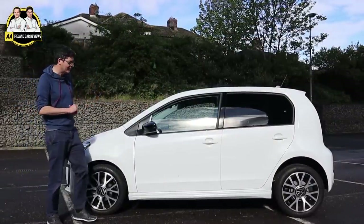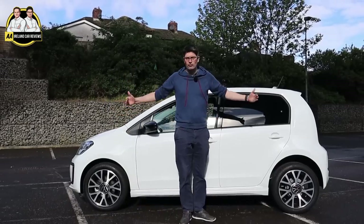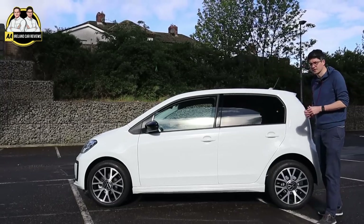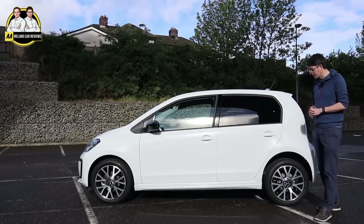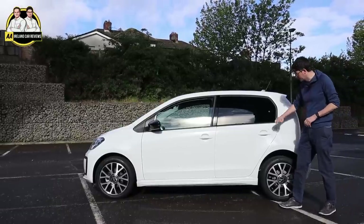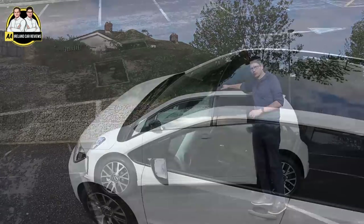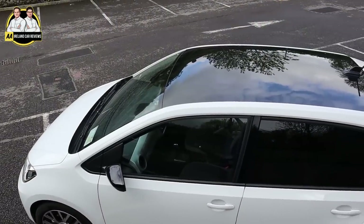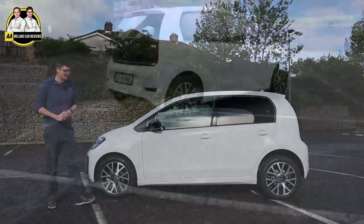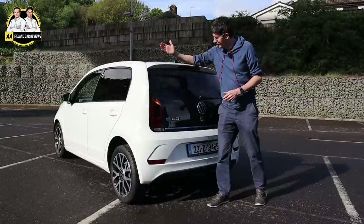Around the side you start to get a feel for how small — or let's say tidy and compact — the e-up is. Only 1.49 meters tall and the overall length is 3.6 meters, so quite a small car. Great for the city, but there's enough space inside. It looks really good in this white; we're on the alloy wheels, white color, body-colored door handles, tinted glass in the back, black roof as standard, reflected in the wing mirrors as well.